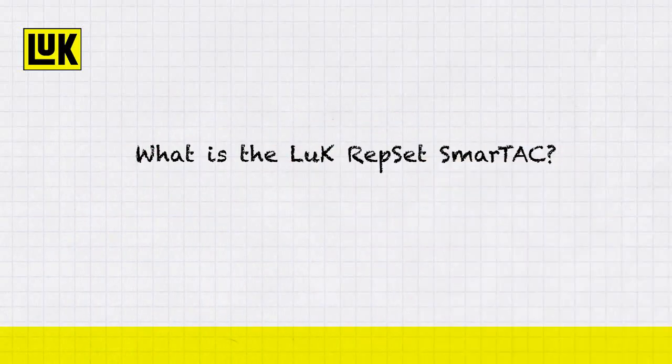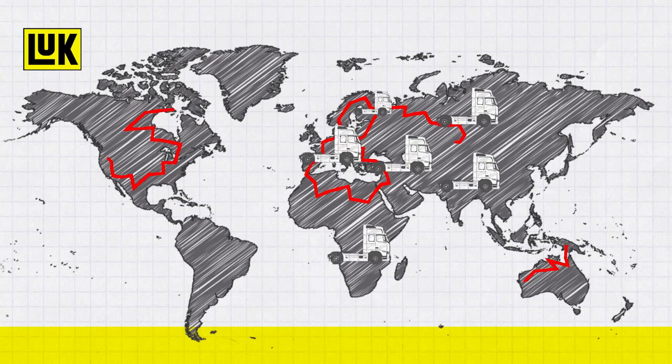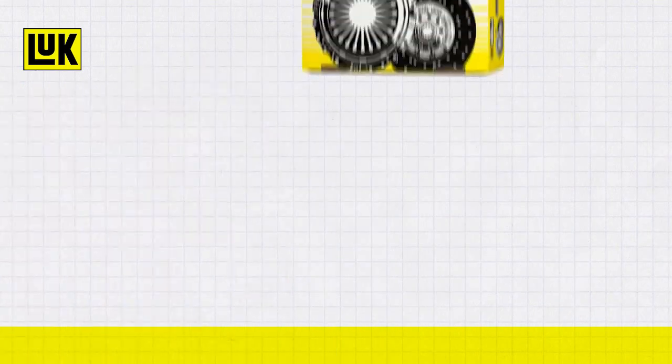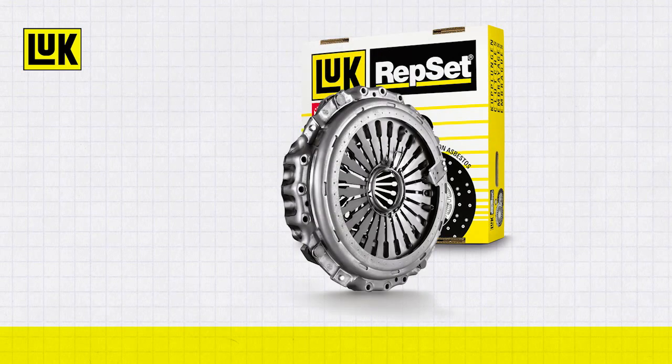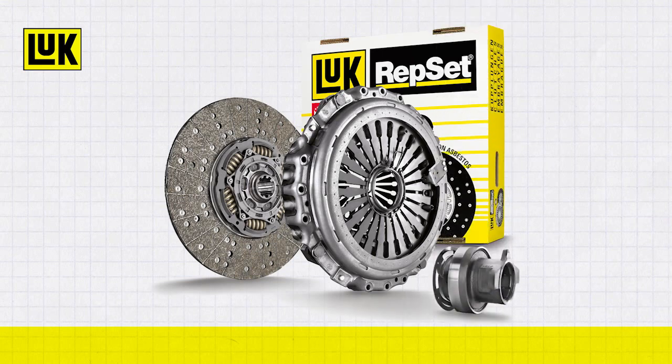The Luke Repset SmartTac from Scheffler Automotive Aftermarket is a powerful and long-lasting repair solution for commercial vehicles. It consists of three perfectly harmonized components: a self-adjusting clutch pressure plate, a clutch disc with Luke HD30 Plus friction lining, and a release bearing.